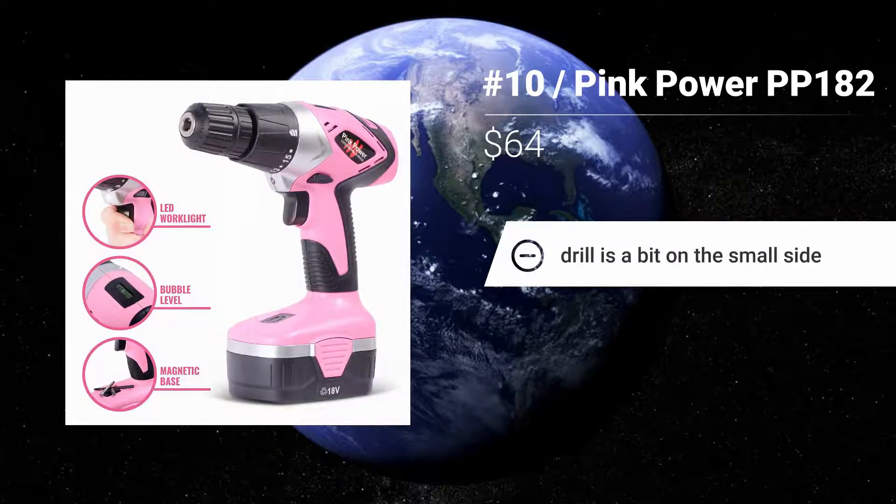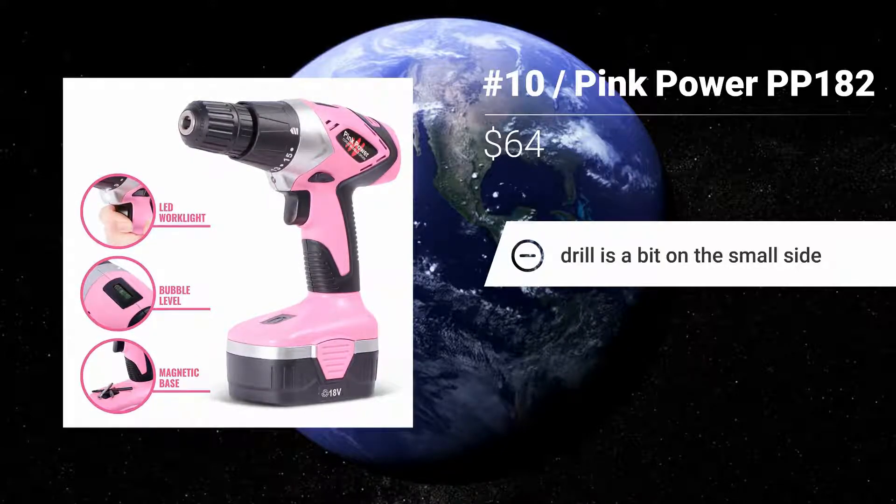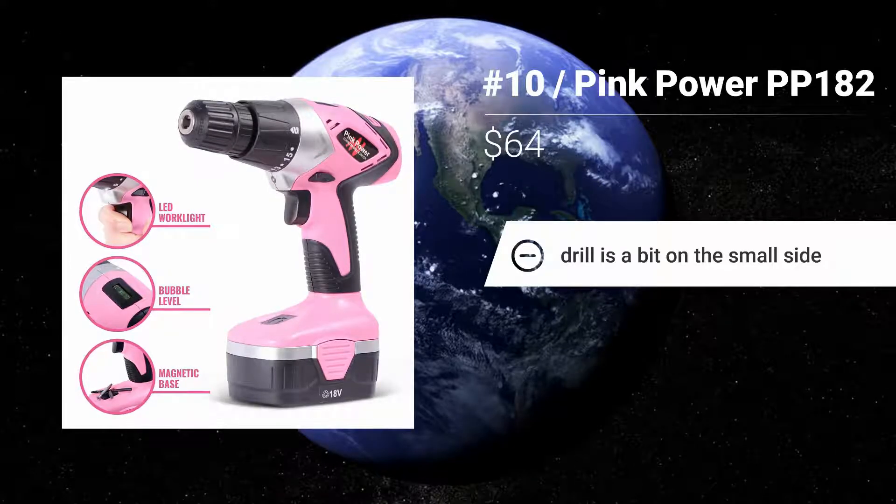Features: Good for hanging drywall or pictures. Customer service is friendly. Drill is a bit on the small side.